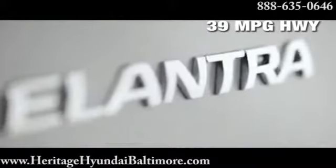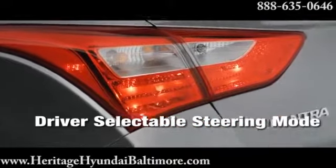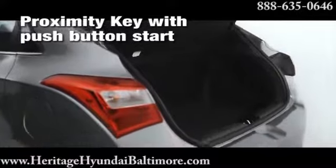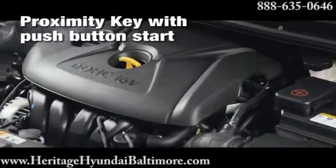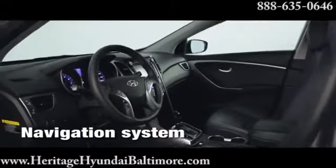Driver-selectable steering mode, a Hyundai first, makes taking turns a blast. The 1.8-liter four-cylinder engine delivers 37 miles per gallon on the highway and 148 horsepower for the highest specific output in its class, creating more power per liter than the competition.